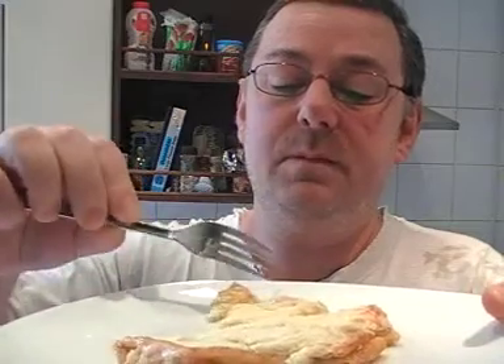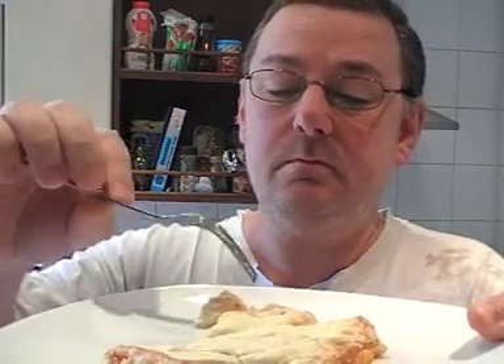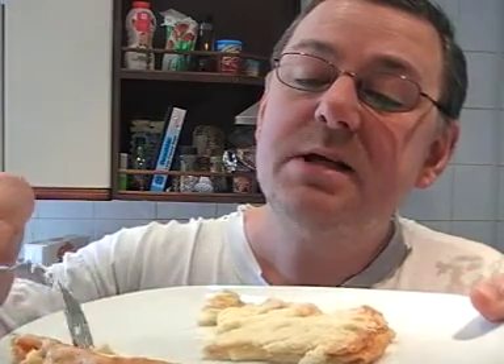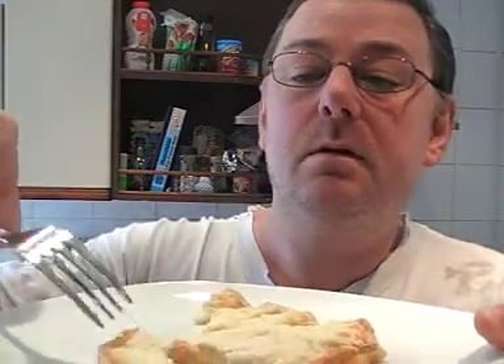It hasn't gone solid or anything. I'm trying to get a look inside — there's a lot of melted cheese in there anyway. It's going to be really hot, but not too hot to eat.